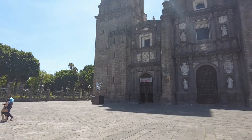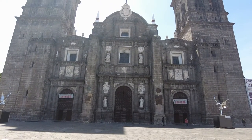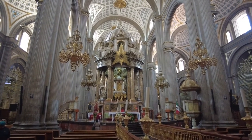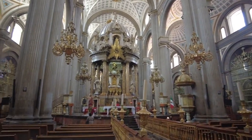It had the tallest towers until just recently when the church at Zamora came into existence. Now inside, we look at the altar. Look at that magnificent structure.